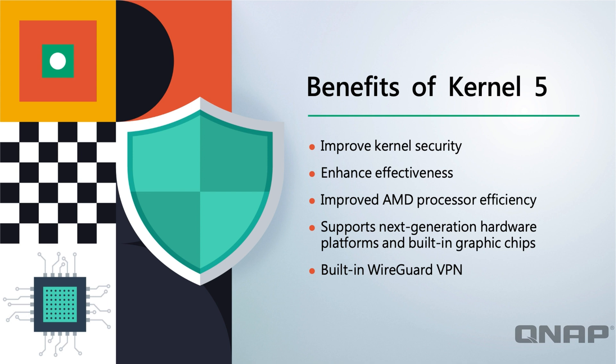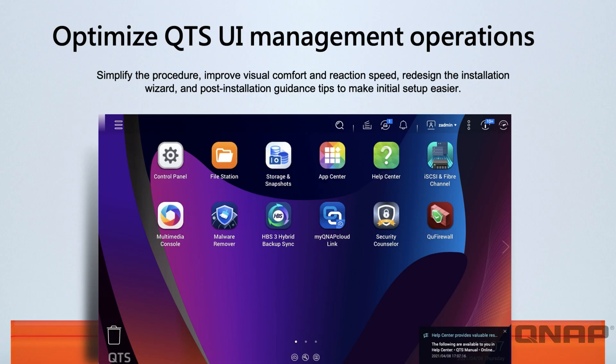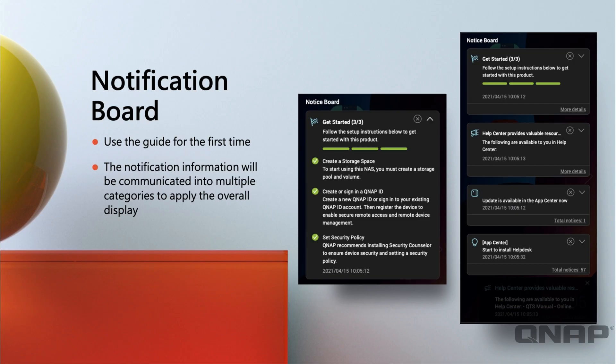One of the best new features is WireGuard VPN — it's really easy to set up, very fast, efficient, and secure, especially for linking two NAS devices together. We've also got a new installation wizard, which I'll demonstrate on a TS-251D, going through the full steps from a factory reset to the main interface. You'll also see a new tab bar along the top, which lets you manage multiple apps within the NAS interface much more easily. The wizard is also more secure — it can disable the admin account by default during setup.